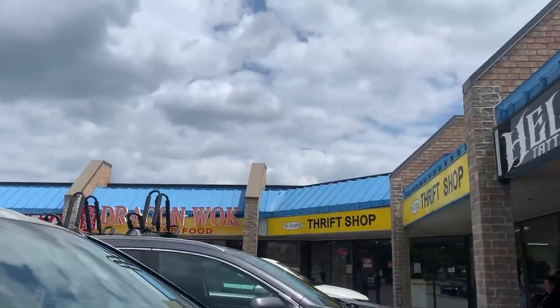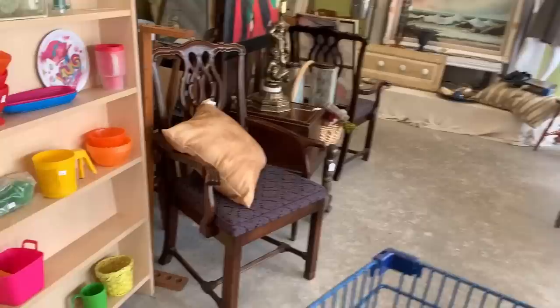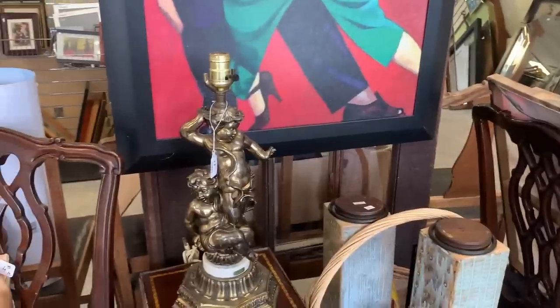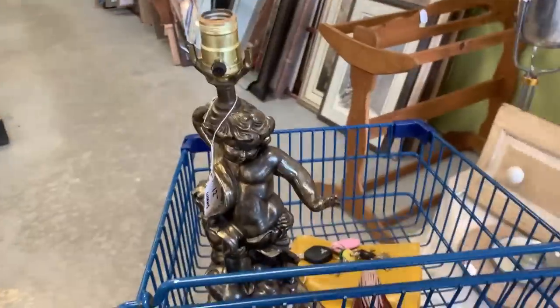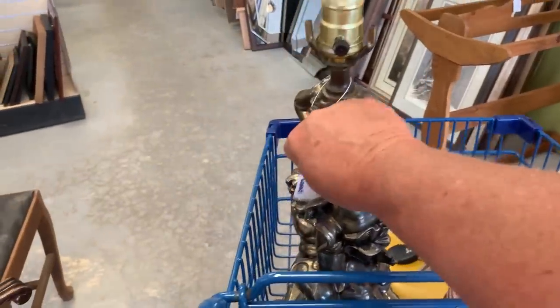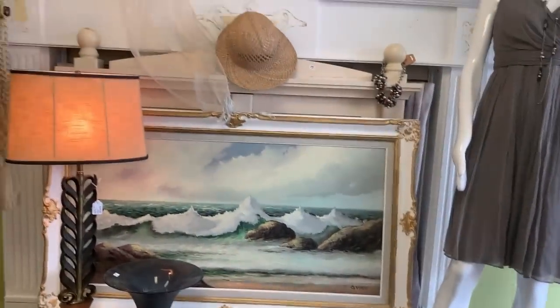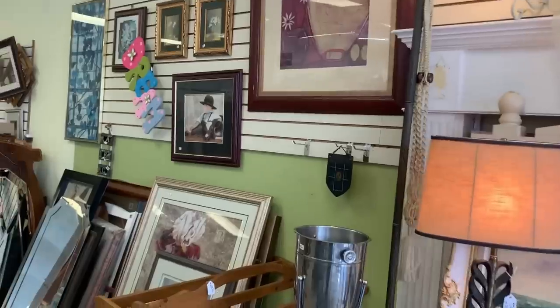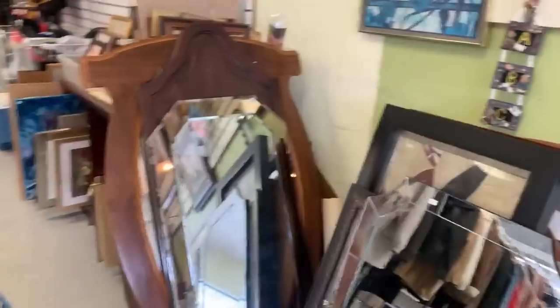Well I found a random thrift store so let's go check it out — I've been here before, like years ago. Oh look what I just found — isn't that pretty? That's a very pretty lamp. Let's see how much it is — $12. But I love it, so I'm getting it. Not that I need it but I love it. That mirror is $30 — I wish it wasn't $30. I need a big mirror for the garden but I haven't found one I liked yet. I found one but it's $50. I don't want anything like that — I want it to be ornate.